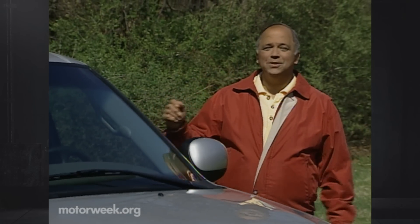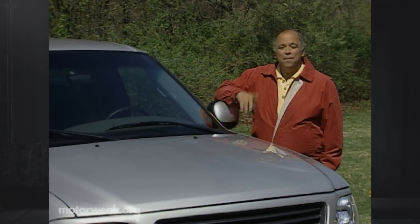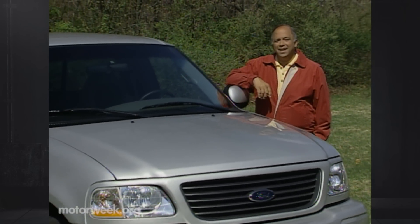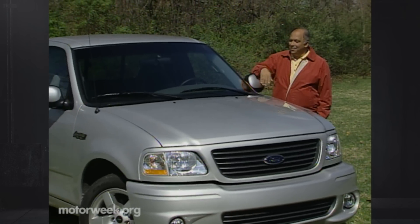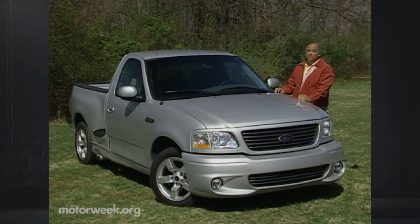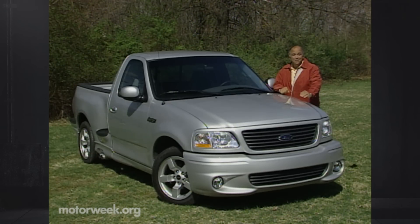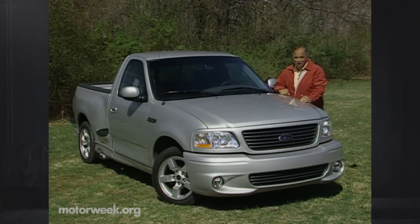Everyone knows that lightning is an electrical discharge from the sky. But the dictionary also defines lightning as moving with remarkable speed. And that's just what this lightning — the Ford SVT F-150 Lightning — was designed to do. When we tested SVT's '99 Lightning, we said it moved the pickup truck into a whole new performance arena. And now for 2001, there's an even more powerful bolt. So, are you ready for another shock?